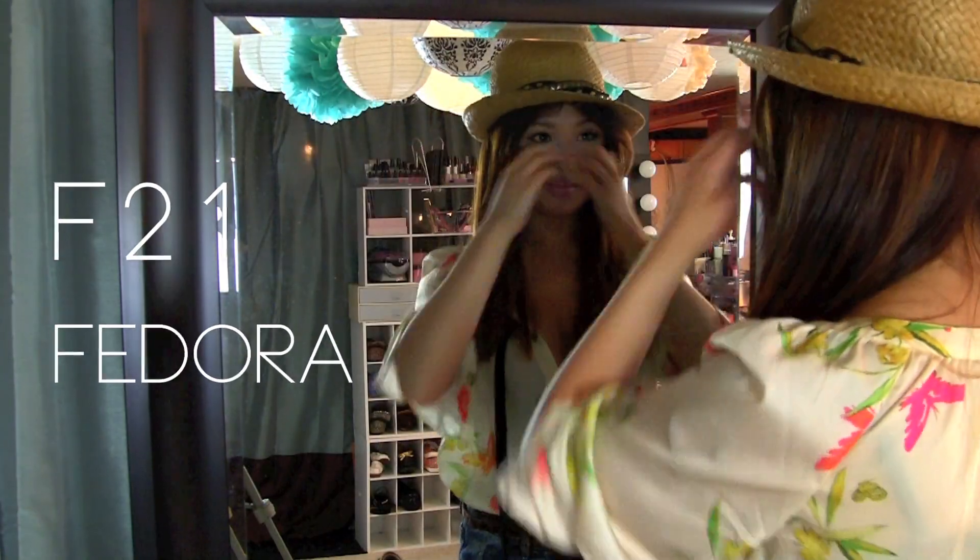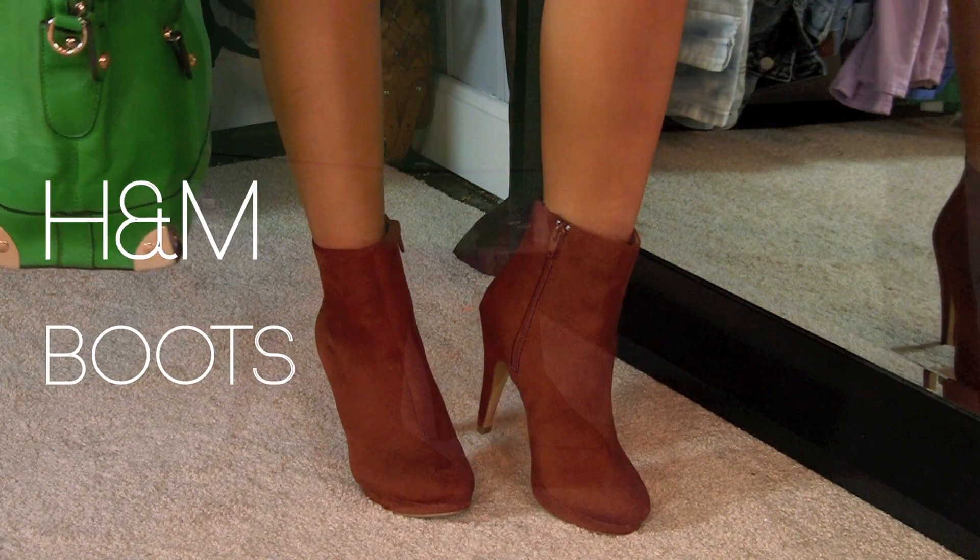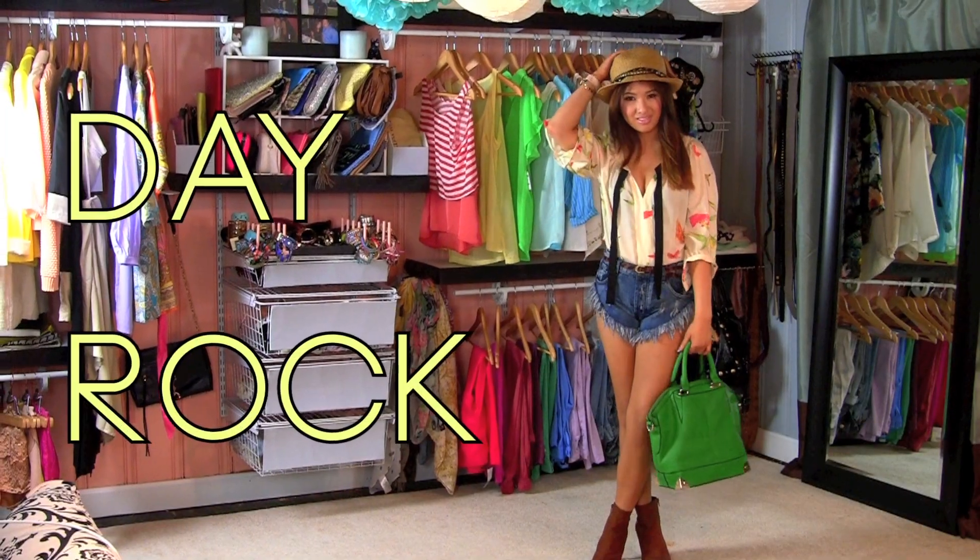This is what I wore with my fedora hat for a more edgy look, along with these ankle booties from H&M — so it gives me like this rocker chic look.